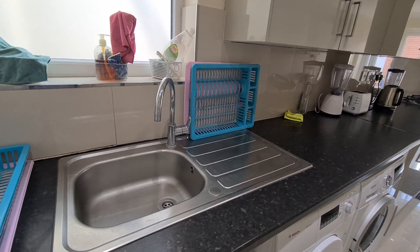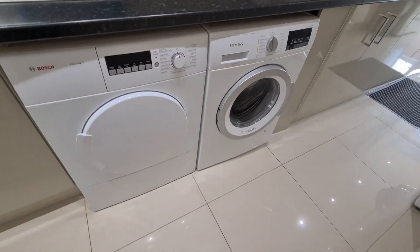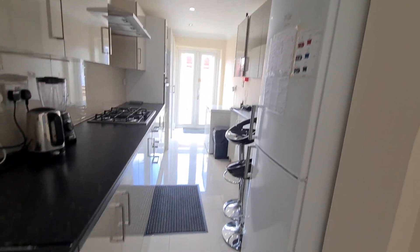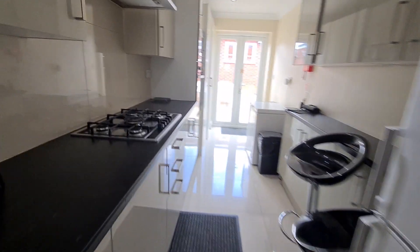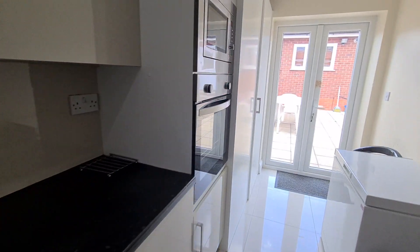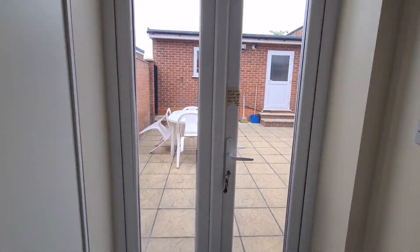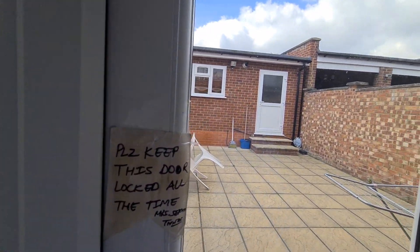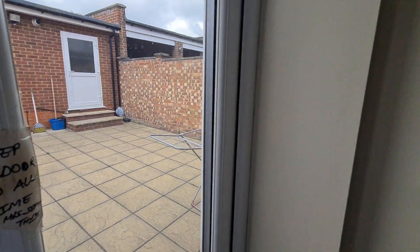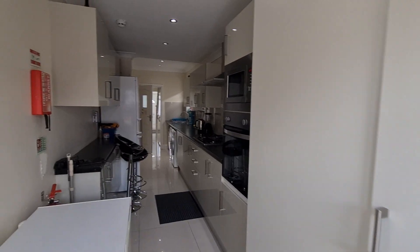You have access to the kitchen sink, the tumble dryer, the washing machine, fridge freezer — freestanding and fitted — one gas cooker, a built-in microwave, and an oven.